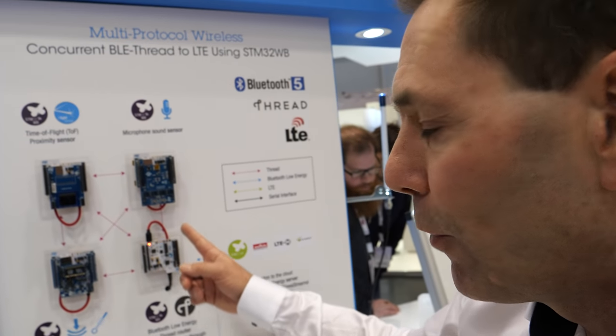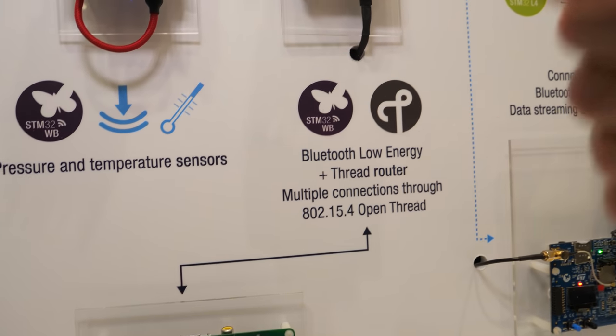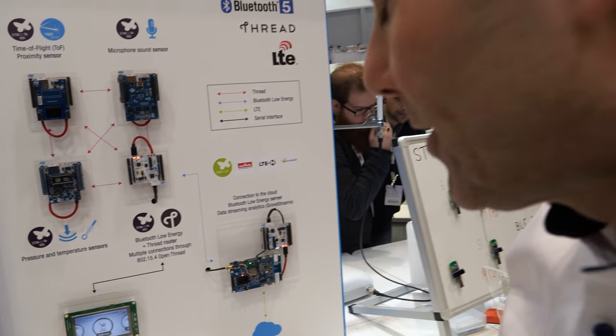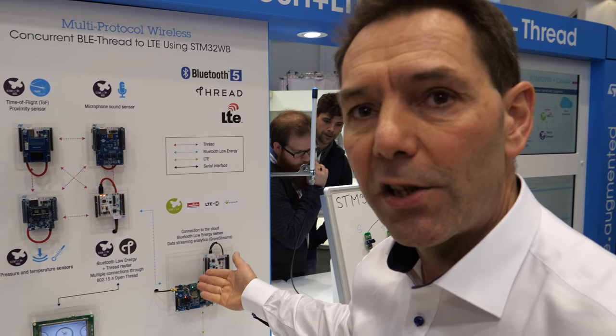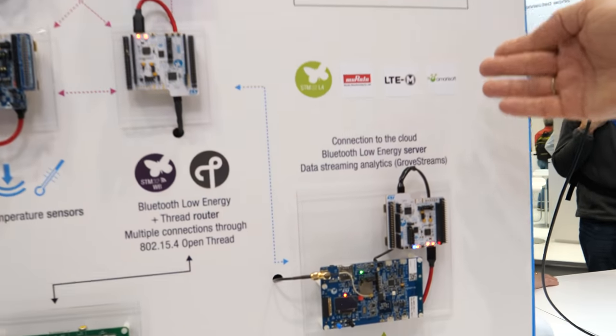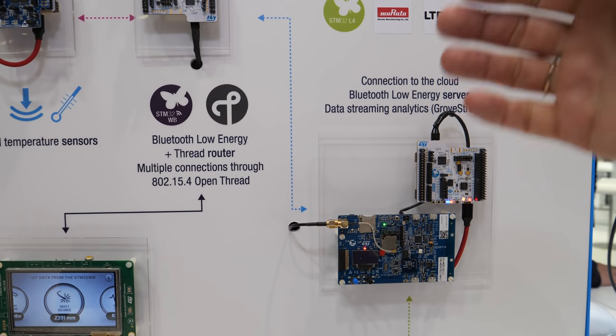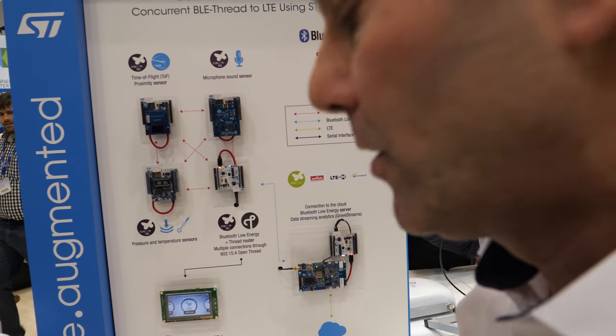You only need to add an antenna, a sensor, and power — that's it. There is also a local display with TouchGFX so you can display data locally. We use a network simulator provided by Amarisoft, and the data is sent to the cloud using our partner Groovstream.